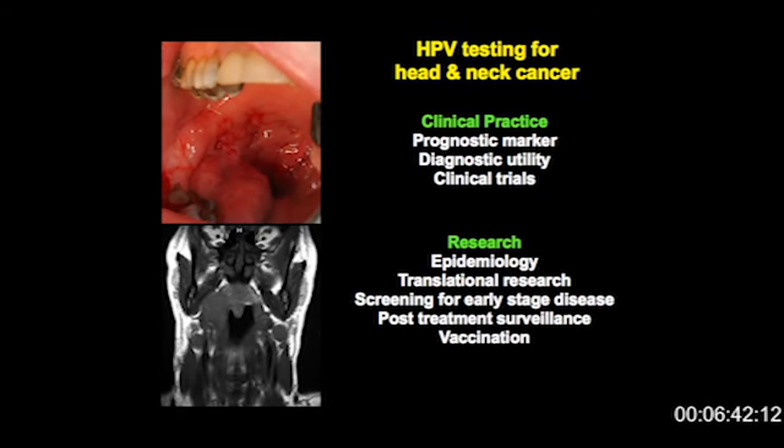In clinical practice, we're using HPV testing of oropharyngeal cancers as a prognostic marker. This is something that I, as a pathologist, am asked to provide as part of our multidisciplinary team meeting. In addition to that, I also use HPV status to guide my diagnosis when we've got an individual who's got a lump in the neck that's metastatic carcinoma. If it's positive for HPV, then that localizes the tumor to the oropharynx, and we can direct surveillance either clinically or by scanning to try and pick up a small primary.